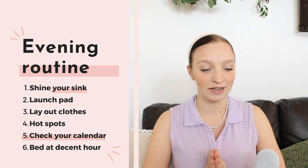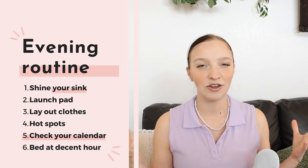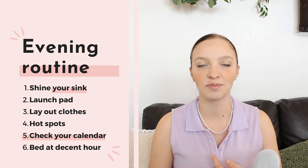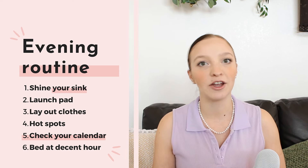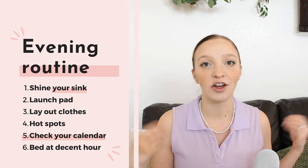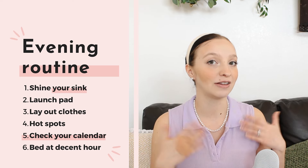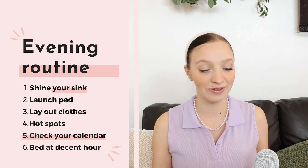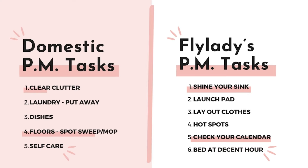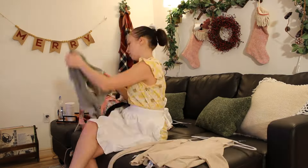For the evening routine, Fly Lady has you shine your sink — one of her most famous tips — which means washing and clearing dirty dishes, then polishing the sink so it's clean and ready for morning. Next, she has you set up a launch pad, making sure you have everything needed for the next day: keys, purse, wallet, and anything for special events. She also offers free printables for a control journal to help keep you on track.